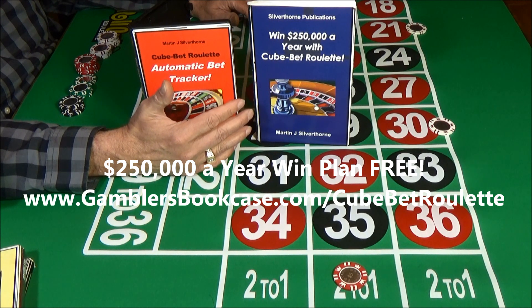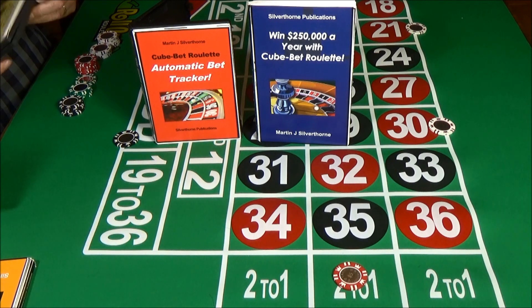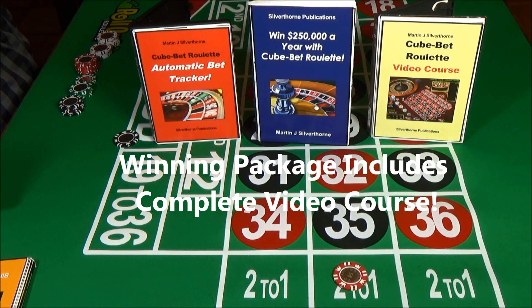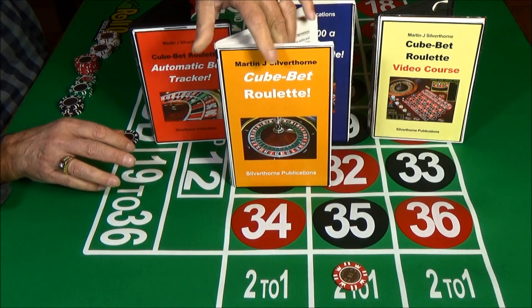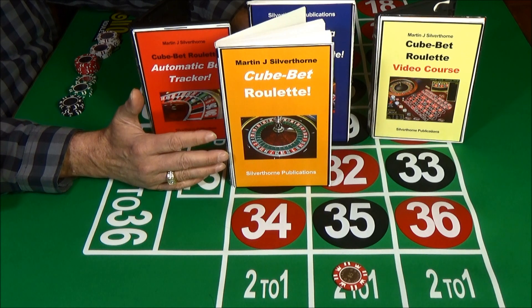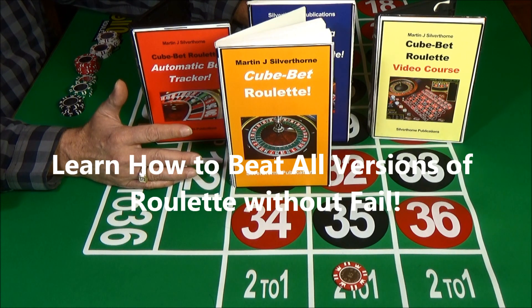Just go to our website, www.gamblersbookcase.com/CubeBetRoulette, or click the link right below this video. You can have this proven win plan in your hands in the next three minutes. We also developed a complete video course showing you how to play and win with the system. The video course works hand-in-hand with the player's manual, so you can follow along in both. The player's manual covers everything from A to Z, showing you how to beat every version of roulette without exception. Together they make a great way to learn the system and become a winning player. Everything you need to beat all versions of roulette is in this turnkey course.